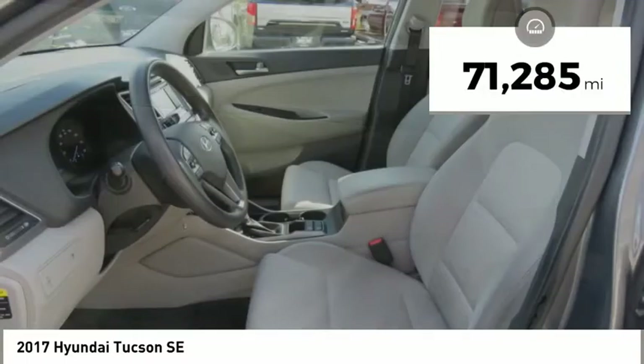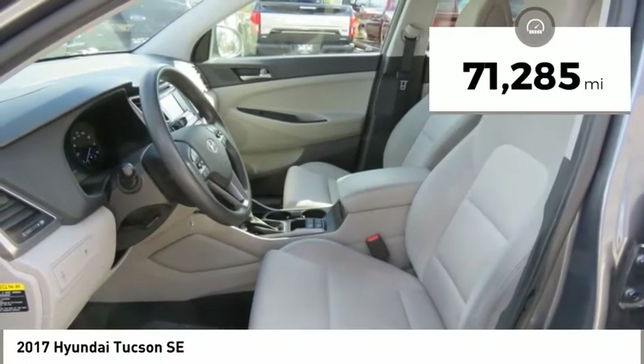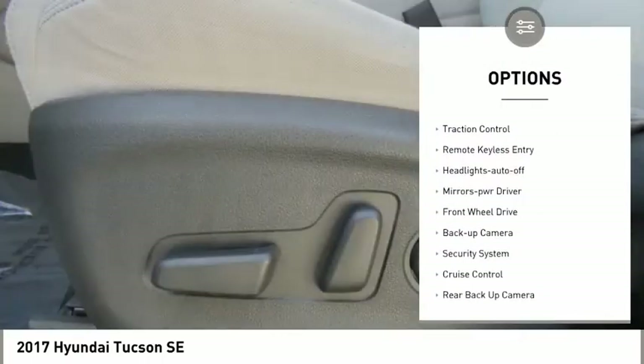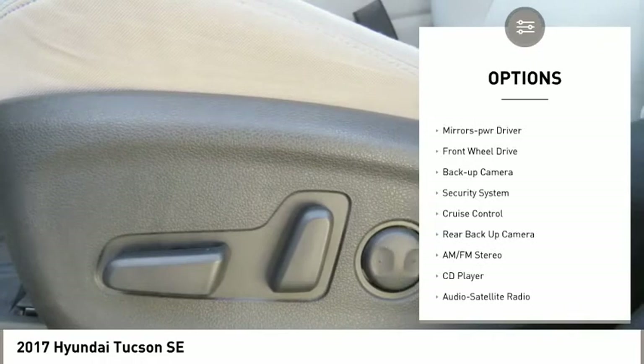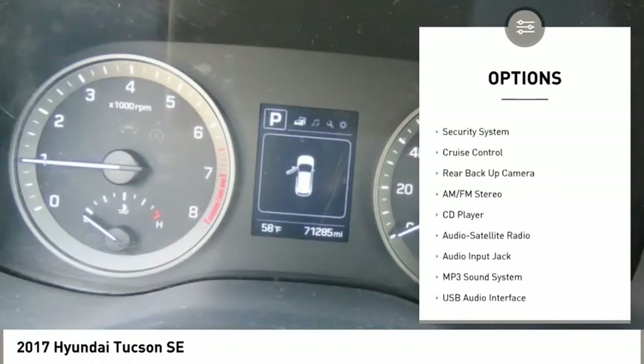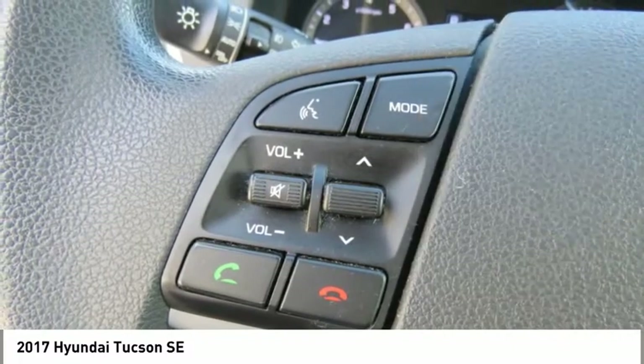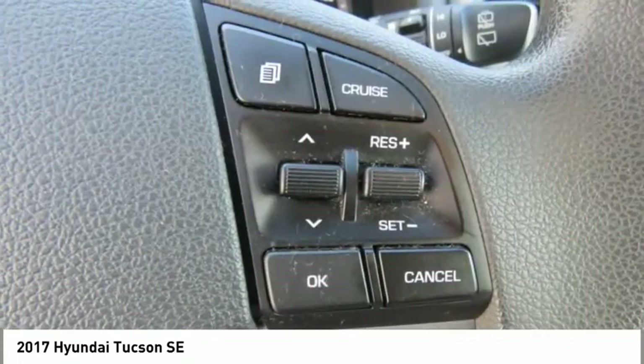This vehicle has less than 75,000 miles. Here are some of this vehicle's great options: aluminum wheels, heated side mirrors, traction control, remote keyless entry, headlights auto-off, mirror memory, FWD, backup camera, security system, cruise control.